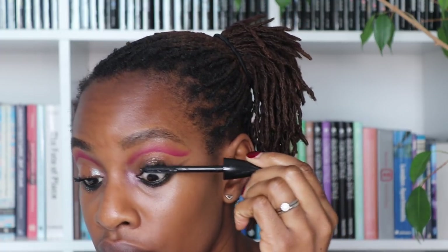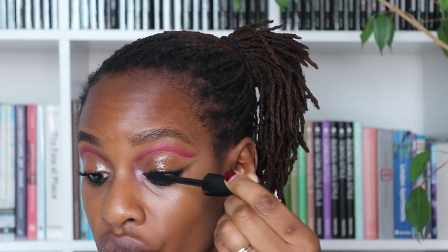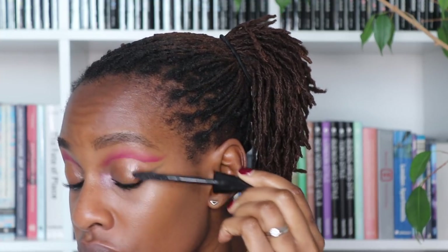If you layer mascaras, don't leave them too long between coats — otherwise it doesn't give you the effect you're looking for. Now I'm going straight over with my In Extreme Dimension 3D Black Lash. I'm looking at this makeup and I don't know if I really love that inner corner highlight anymore. I'm going to take it off — I just think it has more impact without it. I'll take a makeup wipe and get rid of it. Sometimes less is more.